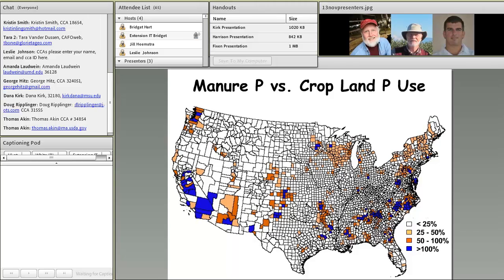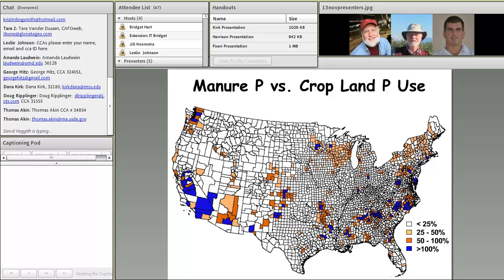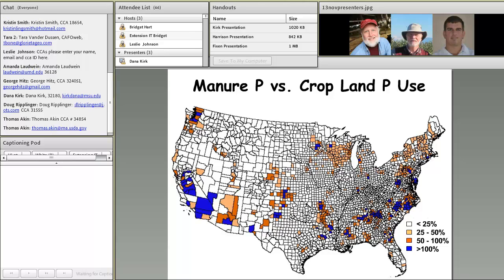If we expand this to a county level, this map developed by USDA's Economic Research Service shows the relationship county by county between the projected amount of phosphorus in manure and the amount of phosphorus used by crops grown in that county. The darker cells — particularly those in red — indicate counties where there is more phosphorus available in the manure than is actually used by the crops, projecting excesses of phosphorus in the soil.